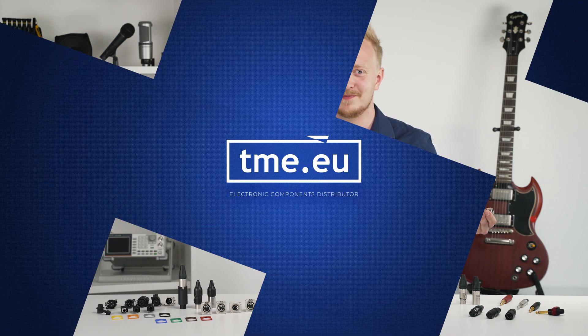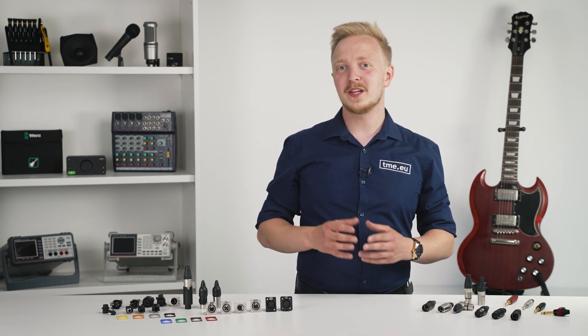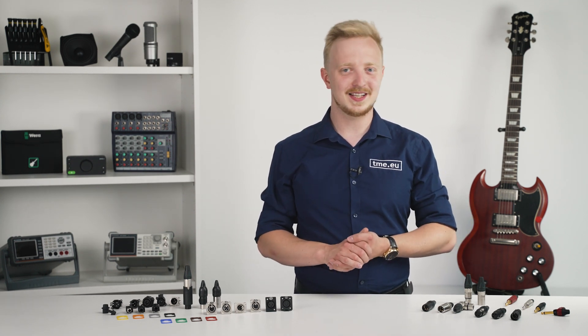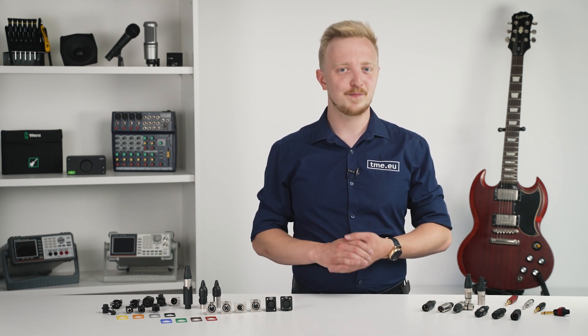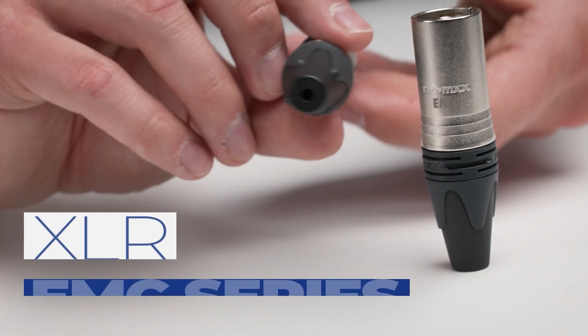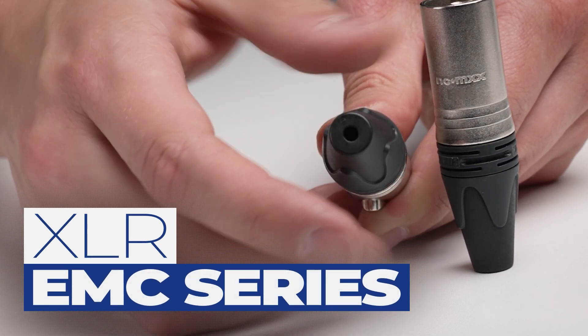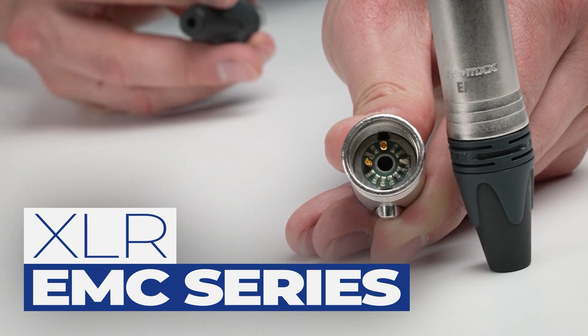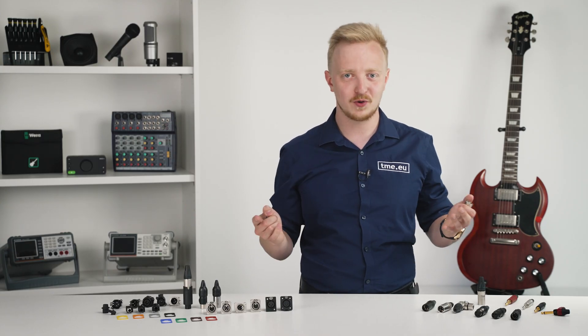Better looking with improved performance. On the website you can find more specialized versions of Neutrik XLR connectors. For eliminating electromagnetic interference there are EMC connectors with a built-in filter that removes unwanted noise — and importantly, you only need it once in your circuit, for example on just one side of your cable.